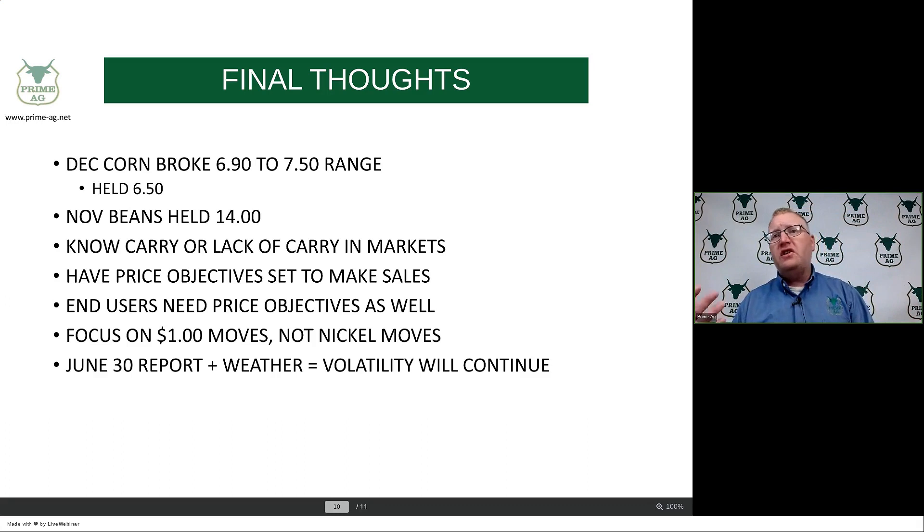When marketing cash grain, whether there's carry or no carry in the market, producers have got to have some price objectives in place. The same thing needs to be said about end users. One of the most important things to do with these markets right now is to focus on the big move — don't get caught up in day-to-day moves of $5 to $10. These markets can move $1 to $2. We still have weather in front of us, a big report coming out on Thursday, energy prices, and the war still going on. This volatility is going to continue. We need to be patient, but we also have to reward rallies from a producer standpoint, and end users have got to look at pullbacks and say these are margins they can live with.